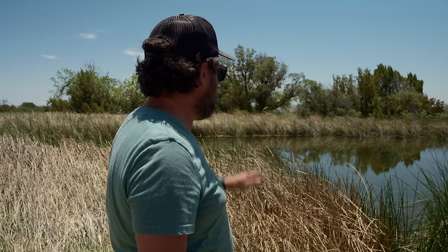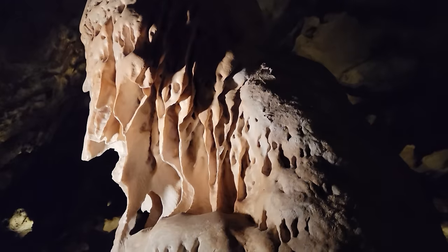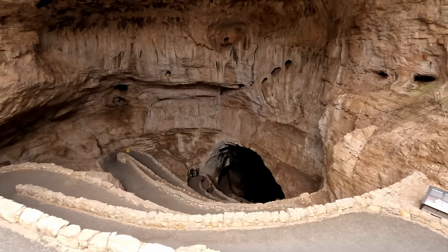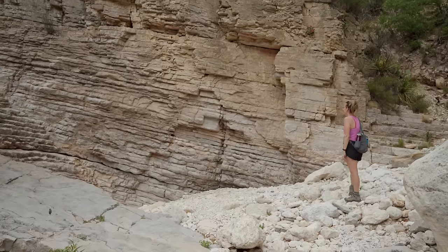Today we're checking not one but two national parks off our list. This is beautiful. Come along as we explore New Mexico's underground at Carlsbad Caverns and then venture high above Texas at Guadalupe Mountains.